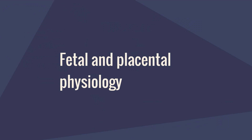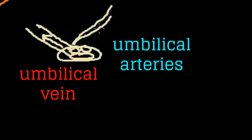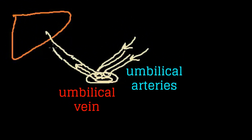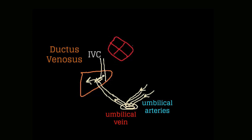Now let's discuss fetal and placental physiology. Here is a cross section of the umbilical cord with two umbilical arteries and one umbilical vein. Oxygenated blood flows from the umbilical vein to the fetus, and then from the fetus through the two umbilical arteries back to the placenta. Blood flows from the umbilical vein to the portal system, where 50% goes to the right lobe of the liver and 50% goes through the first shunt — the ductus venosus — into the inferior vena cava.